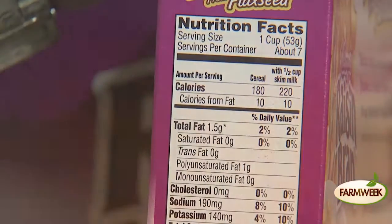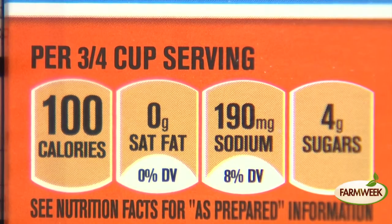When deciding what cereal to buy, take a look at the Nutrition Facts label. A low sugar cereal contains no more than 4 grams of sugar per serving. That equals to about 1 teaspoon per serving.